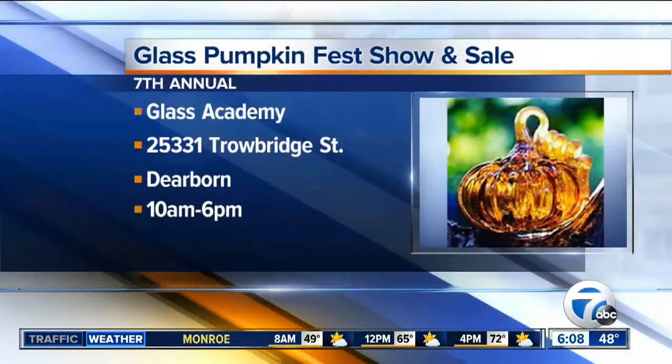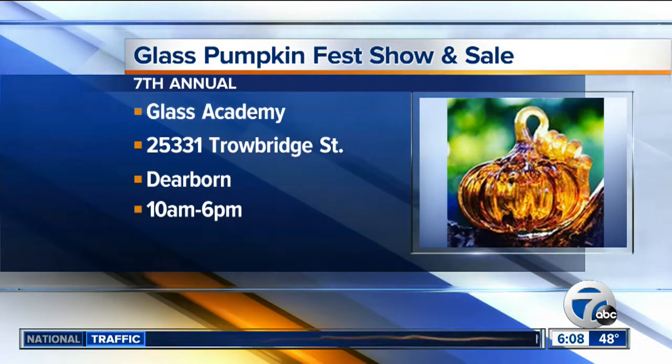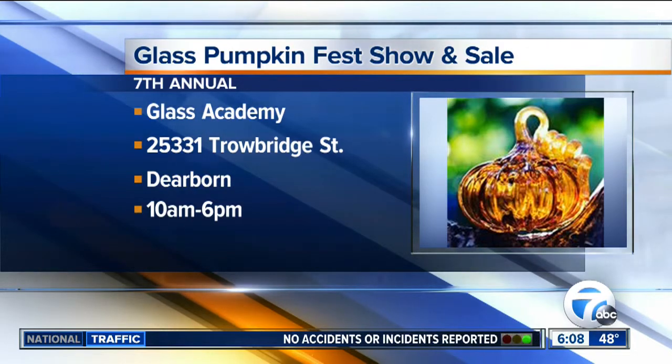We'll check back in with her in just a little bit, but if you're interested in coming out today, doors open here at 10 o'clock this morning. This is the Glass Blowing Academy in Dearborn. If you miss it this weekend, you can come back next weekend too, and it is free. It's a really great opportunity if you want to come out and maybe get some Christmas presents or holiday decor — it looks really beautiful. We'll show you some finished products coming up.